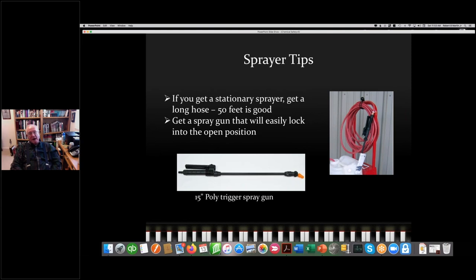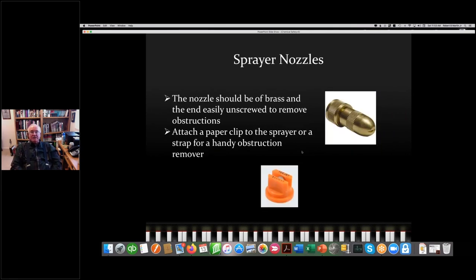You need a spray gun that locks in an open position so your hand doesn't tire. First thing I do when I get a new sprayer is replace the nozzle with a brass nozzle that unscrews easily to clear obstructions. I keep a paper clip attached to the sprayer straps to poke out obstructions that invariably end up in the nozzle.